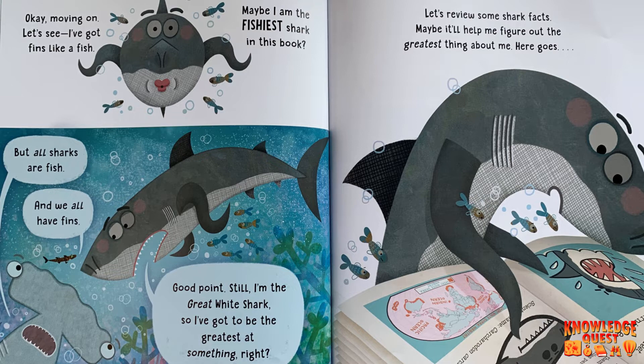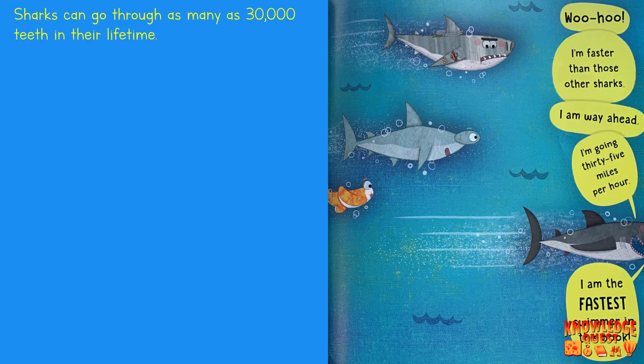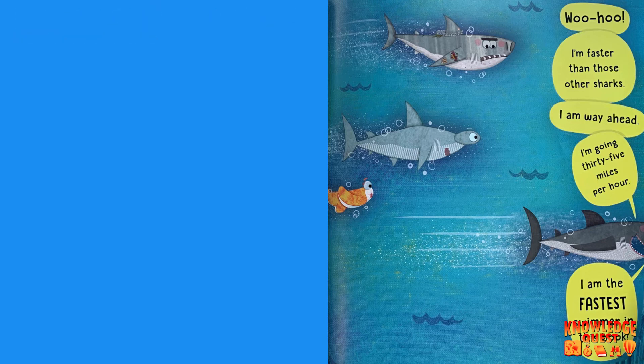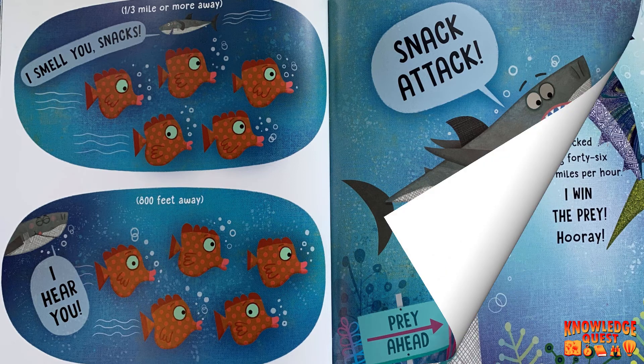Here goes. I'm faster than those other sharks. I'm way ahead. I'm going 35 miles per hour. I'm the fastest swimmer in this book. I smell you, snacks. I hear you. Snack attack. I see you — any minute now. Whoosh!